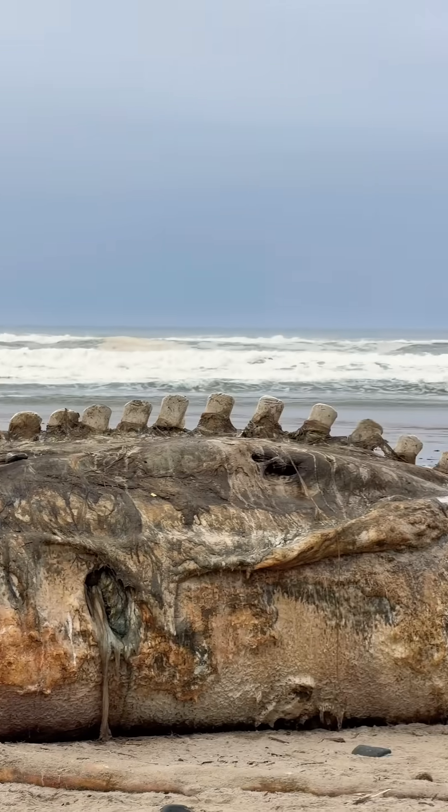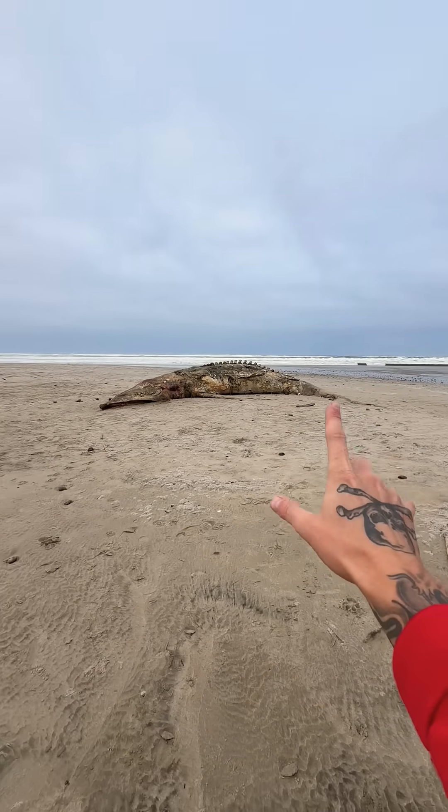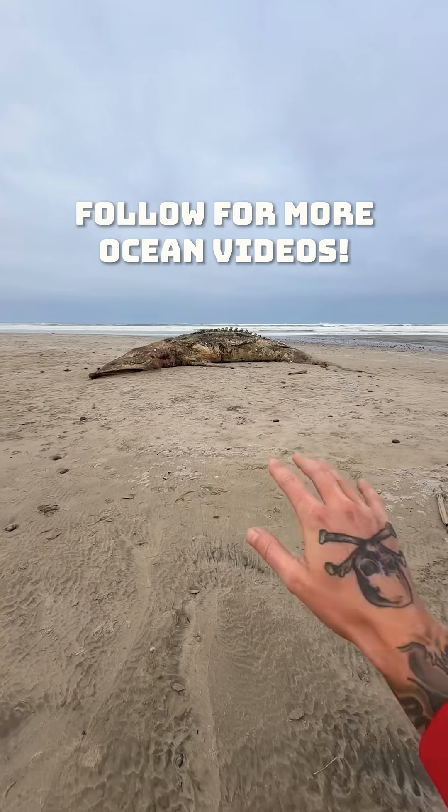But these are actually its vertebrae. Now, like I said, this is actually a young gray whale. Gray whales usually get quite a bit bigger than this guy. But how cool to see such crazy nature up close.